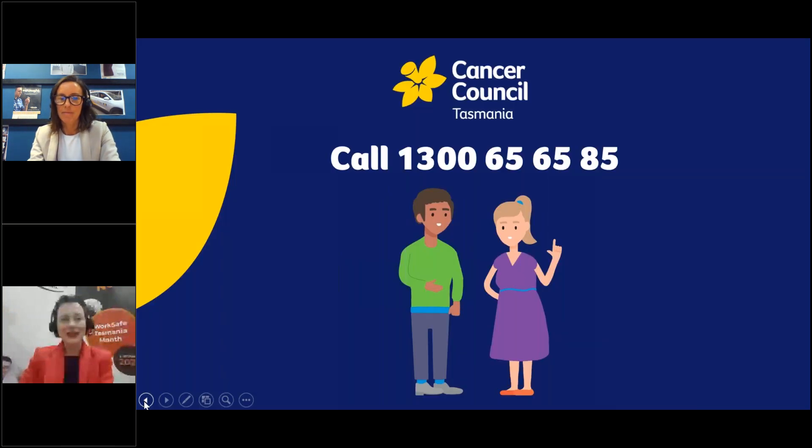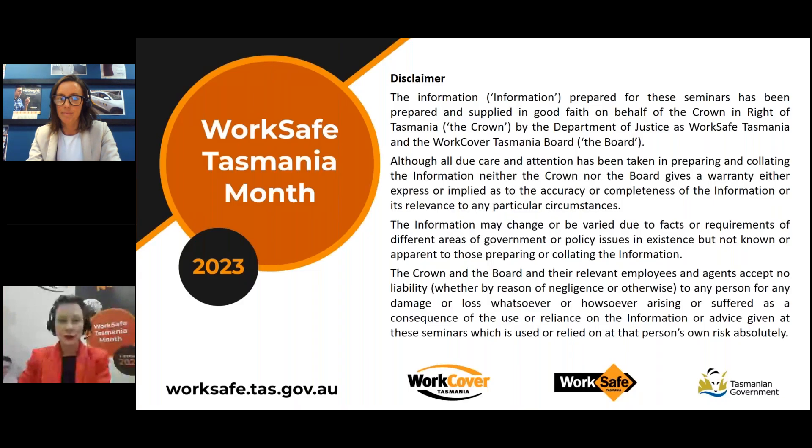To interact in today's webinar, please use the questions window on your control panel to type and submit questions for today's presenter. Questions will be collected and responded to at the end of today's presentation. Today's presentation is also being recorded and will be made available at the end of WorkSafe Tasmania Month on WorkSafe Tasmania's YouTube page. There is also a handout in your handout window in the control panel which you can now download for today's presentation.